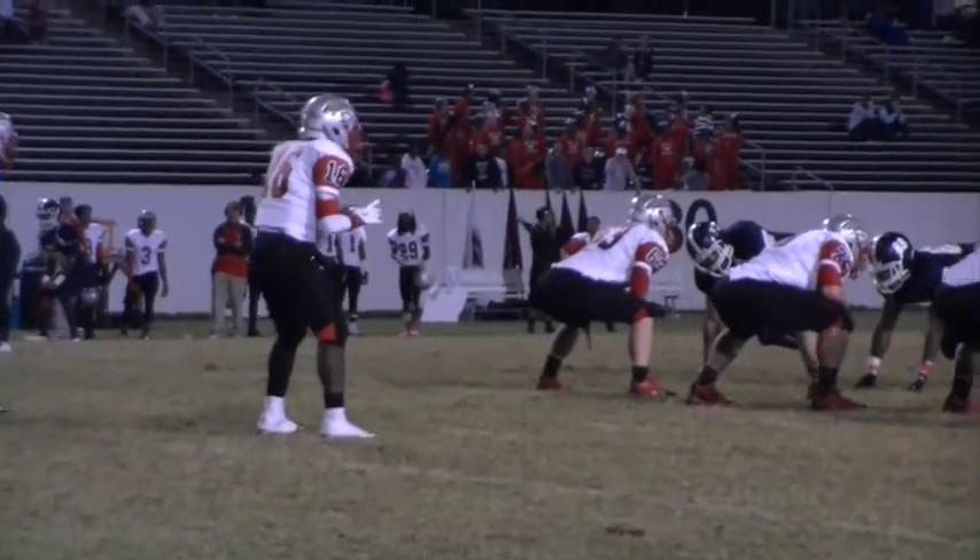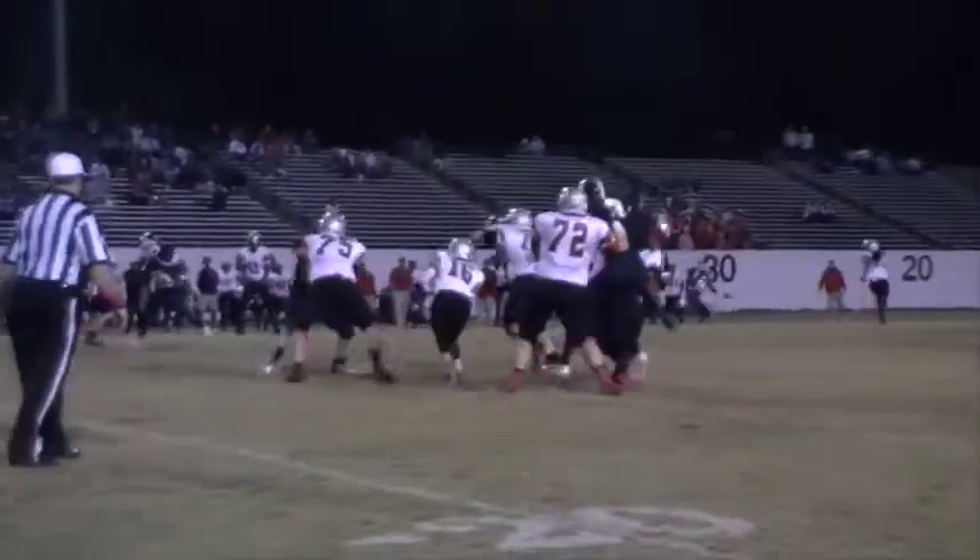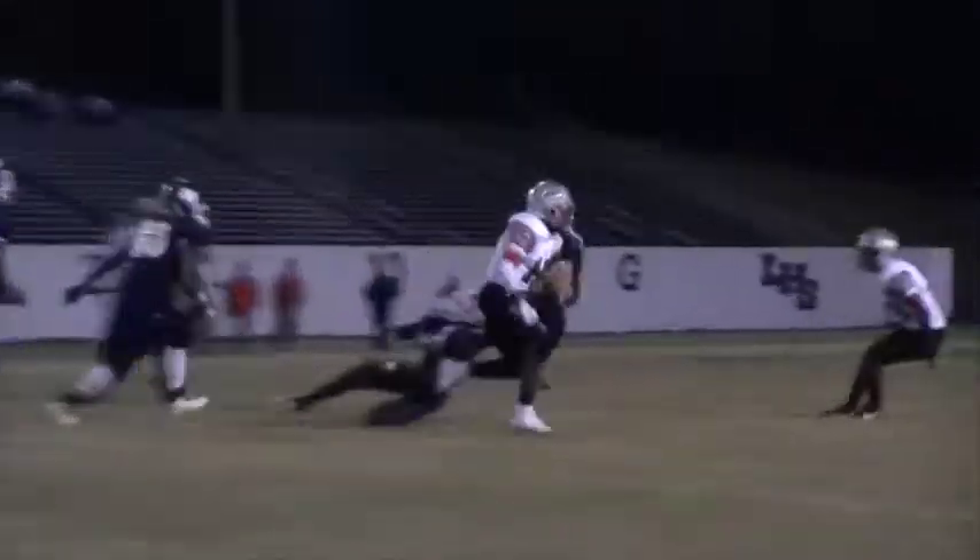Meanwhile, South Point was unable to score any more points, but Ruff and his troops did just enough to keep Lancaster on a long field all night, never giving up field position.